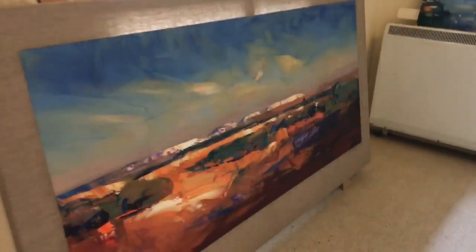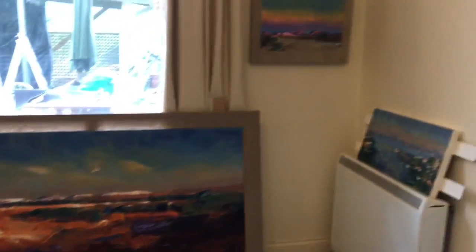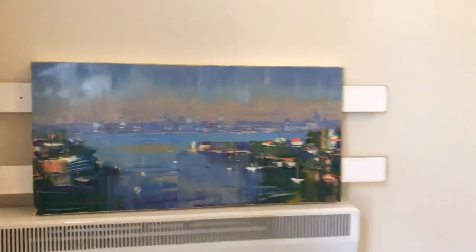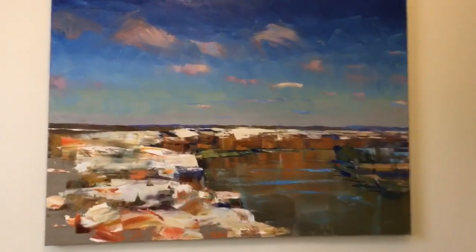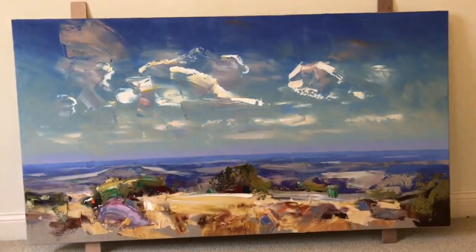Moving into room number two. Flinders Ranges — large. Small Flinders Ranges. This is a YouTube video I did of Sydney Harbour a little while back, and I also did a YouTube of this one here. This is the Murray River, and I did a YouTube on this one — real time plein air painting.